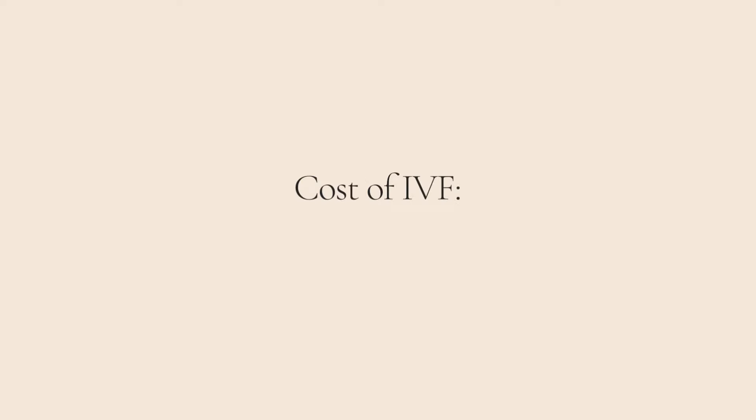I'm Dr. Laura Shaheen. Welcome to my YouTube channel. Today, we're going to talk about the cost of IVF, tips and resources to get the coverage that you need.